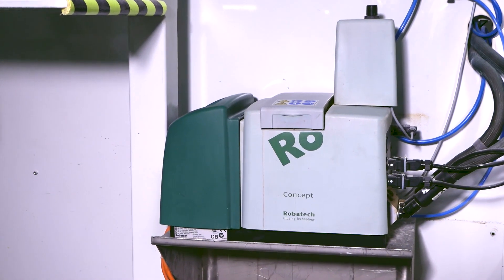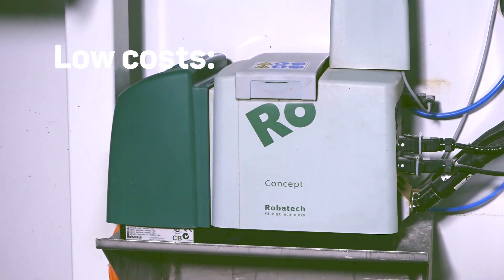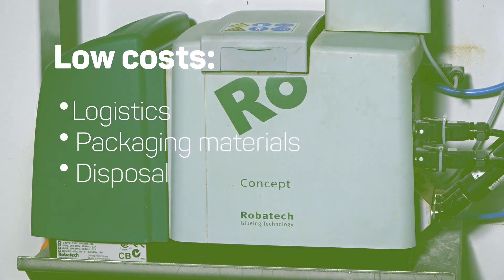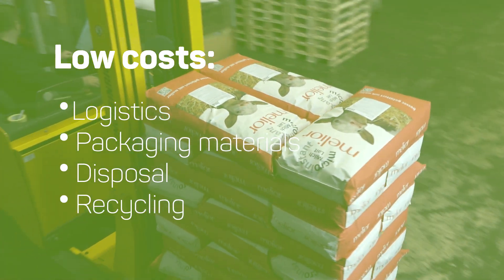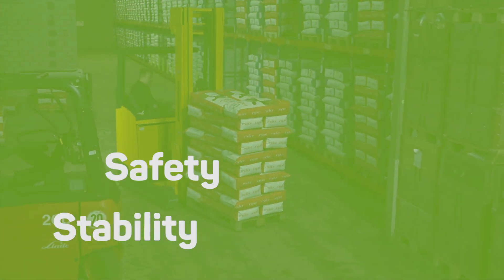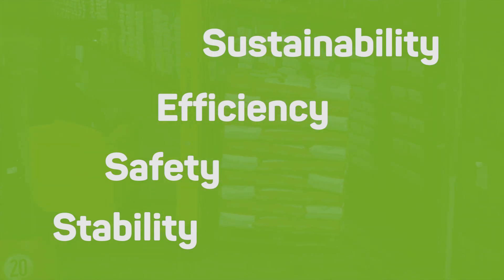The advantages are clear: low costs for logistics, packaging materials, disposal, and recycling. Stability and safety. Efficiency and sustainability — for everyone who cares about the environment.